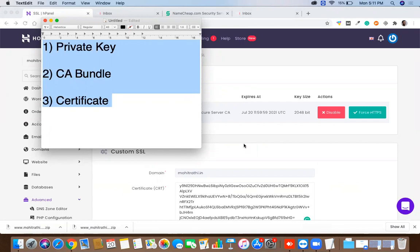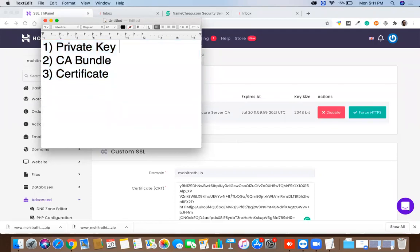You might wonder if saving 300 rupees is worth all these steps. But learning this technique is important — try it for two or three clients and you'll become a perfectionist at it. If you have the budget, you can buy directly from GoDaddy or Hostinger, but learning is always good. Thank you for watching — if this video was useful, save it or bookmark the link for future reference.